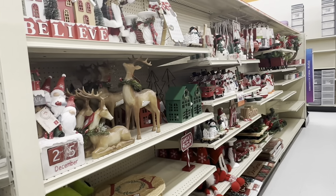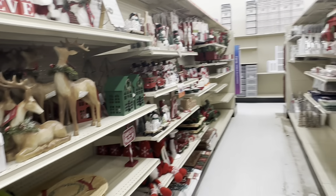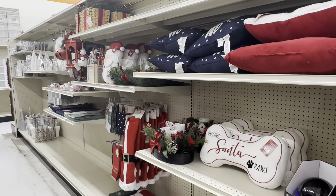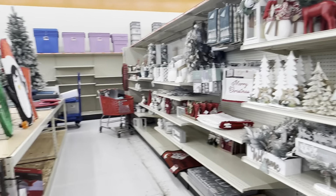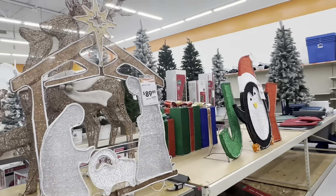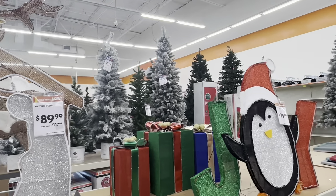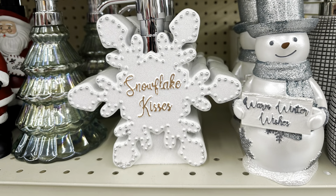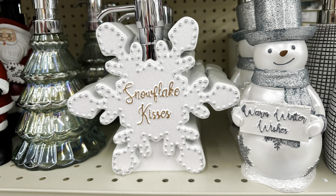Oh my gosh — Big Lots already has Christmas stuff out! They're stocking their Christmas aisles, but it's too early for me to go into it. I did want to show you — they had some Christmas items and some adorable soap dispensers.